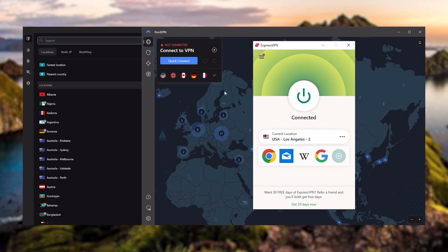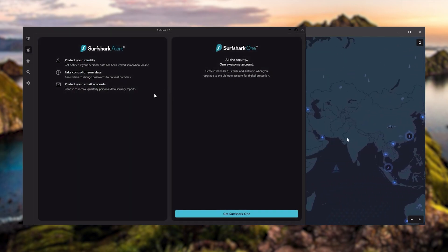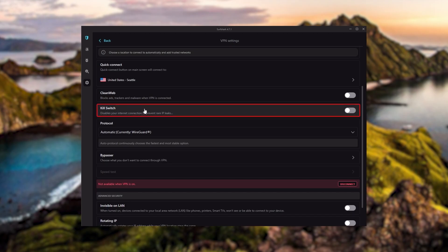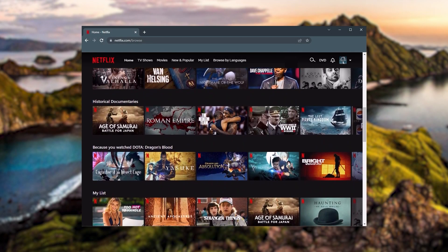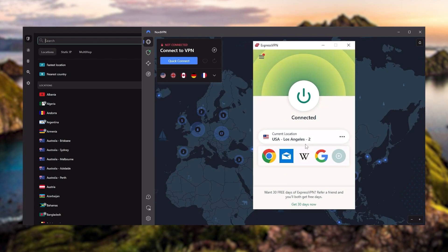I've been regularly testing the best and most popular VPNs and have narrowed it down to ExpressVPN, NordVPN, and Surfshark as the best three VPNs overall. They all vary in budgets and features, yet they all have a kill switch, they're excellent for torrenting, and they all consistently work with streaming services such as Netflix, Hulu, and Amazon Prime Video.